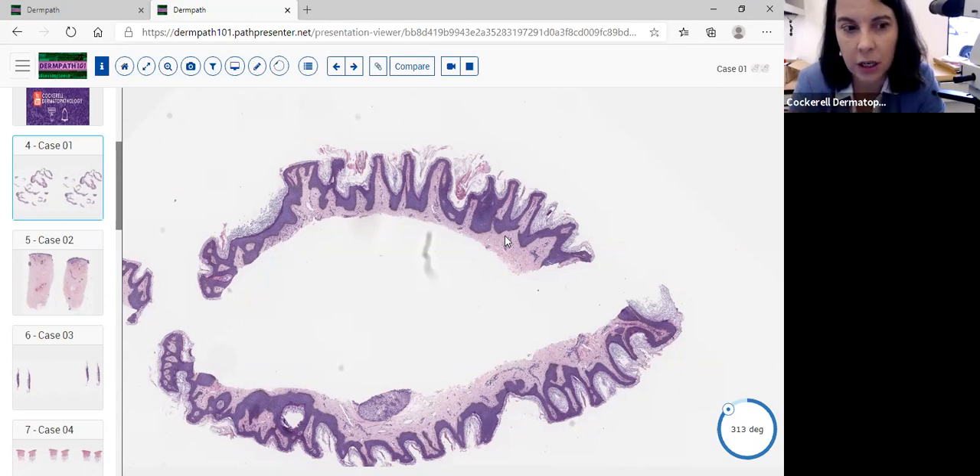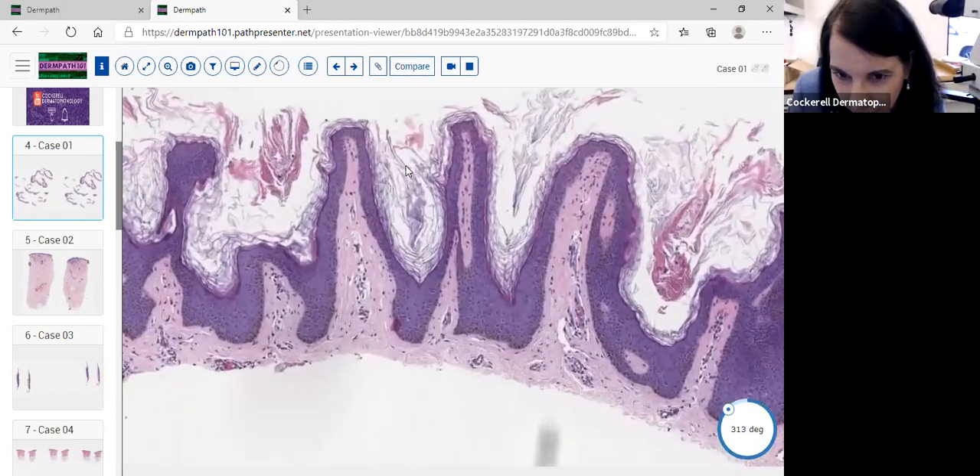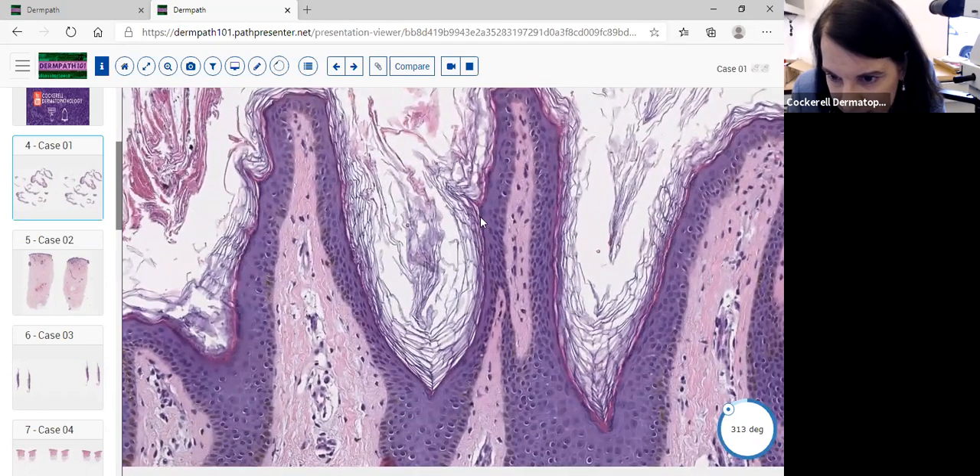CARP can be very difficult to distinguish from acanthosis nigricans, especially without Pityrosporum. Ichthyosis hystrix is a much larger, more disfiguring lesion with a clinical history. Nevus verrucosus is more wart-like with more papillomatosis. Epidermal nevus syndrome lesions are typically greater than two centimeters, with neurologic, ocular, and skeletal complications. Patterns include hyperkeratosis, papillomatosis, and increased granular layer, which we're seeing here — somewhat slight but present throughout.